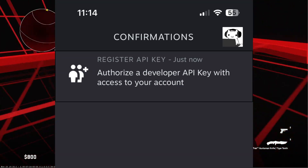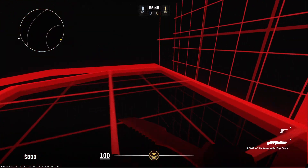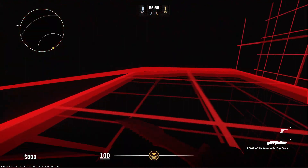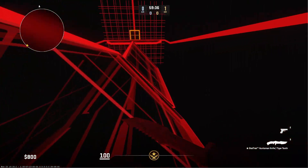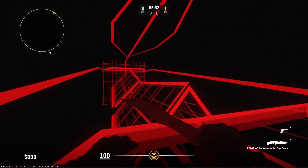They have finally made it to where you have to do mobile authorizing for API keys, meaning that API scams are now much, much more difficult to do, meaning your items are now even safer than they've ever been before.